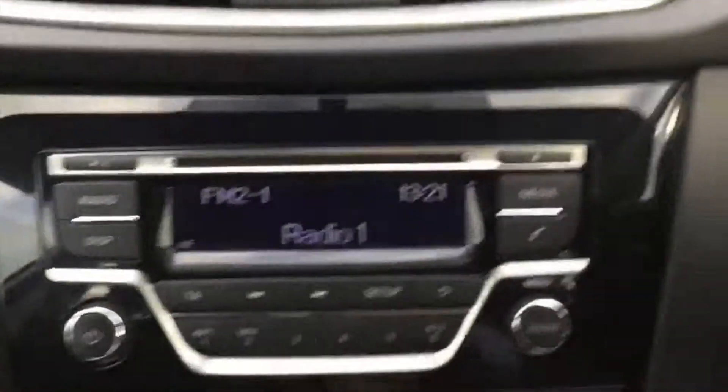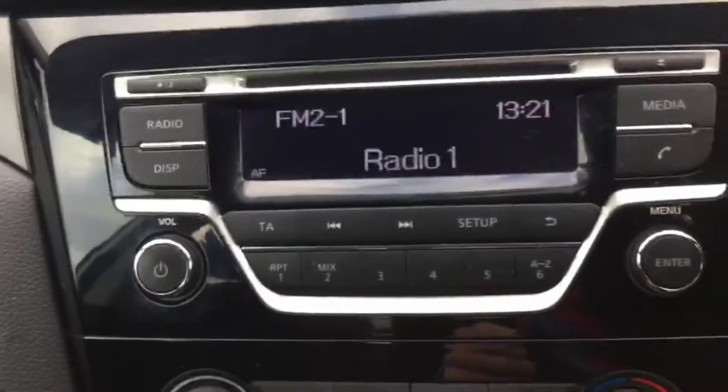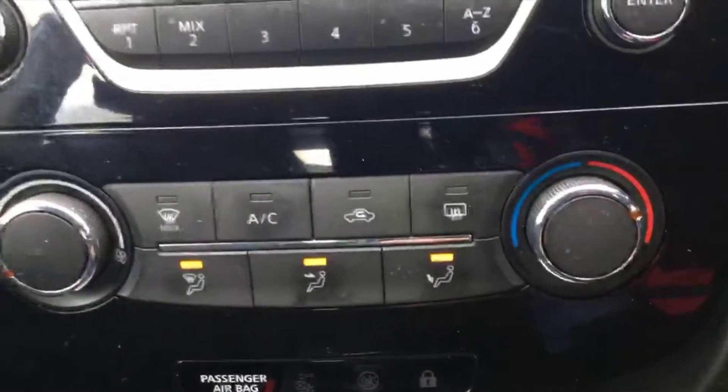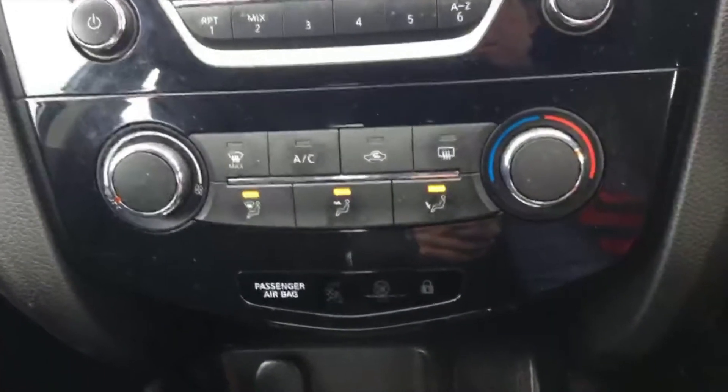In terms of spec, we've got full Bluetooth connectivity with AM FM radio capabilities. Moving down, we've got full adjustable heaters and air conditioning controls, a 6-speed gearbox, and auxiliary and USB inputs in the middle.